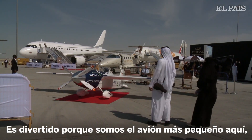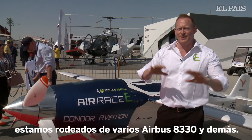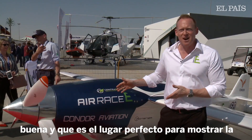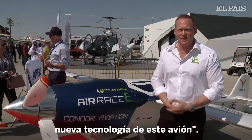This is really fun because we're for sure the smallest plane at the Dubai Air Show here. We're surrounded by large Airbus A330s and all these other large airplanes. We're in good company, but we think we've got a really exciting offering here. It's the perfect context to showcase the new technology involved in this plane.